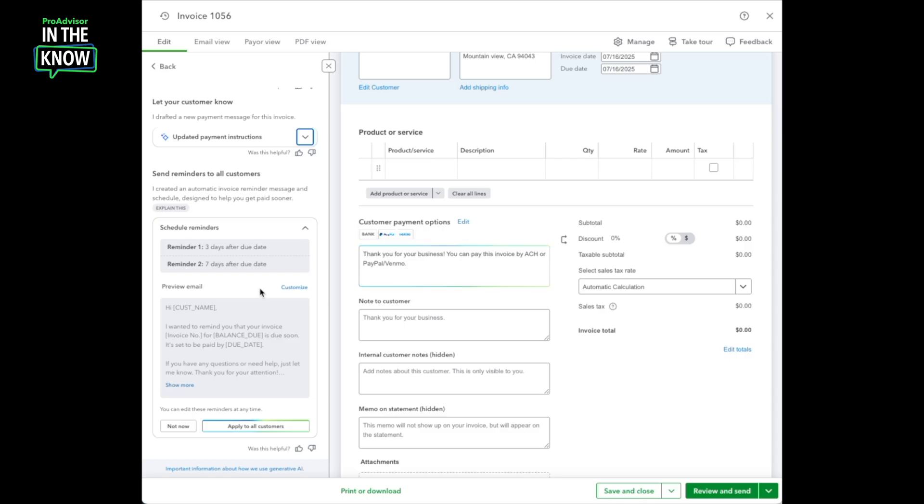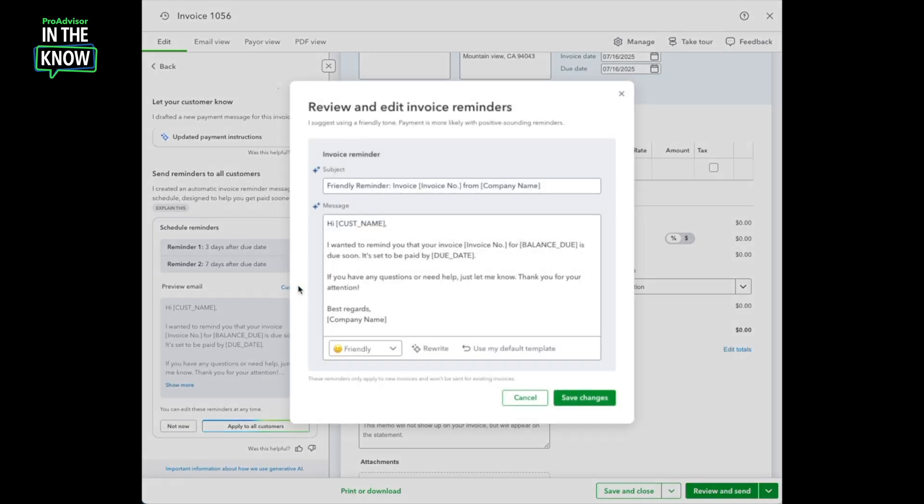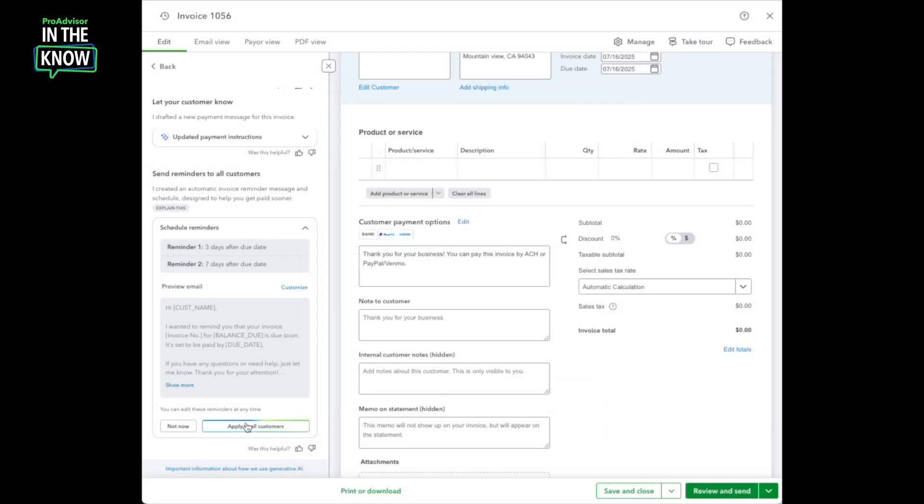The payments agent is also scanning for other ways to potentially improve my cash flow. Here, it's identified that I could set up automated invoice reminders for all of my customers. This is a feature that exists in QuickBooks already, but not every business uses it, so the payments agent brings it to my attention. It recommends the best days to send the invoice reminders, based on internal QuickBooks data, and it also drafts the email messages themselves. I can customize the reminder content, changing the tone, rewriting it, or going back to any defaults I might have saved. Once I'm happy with the content, I can click Save and apply to all my customers.